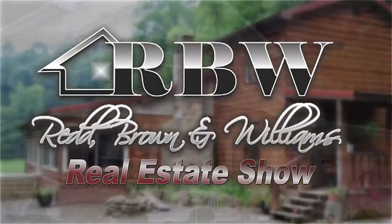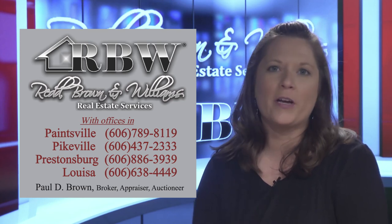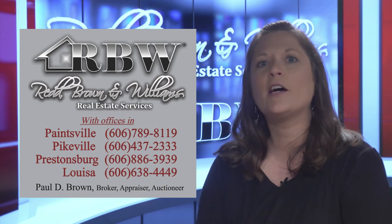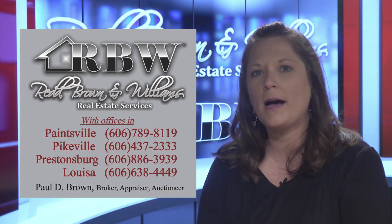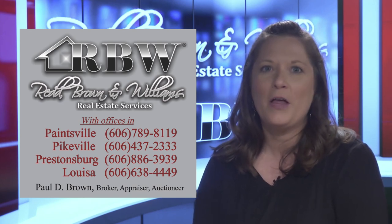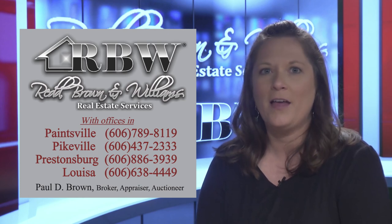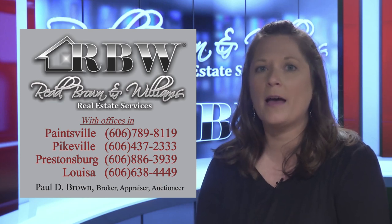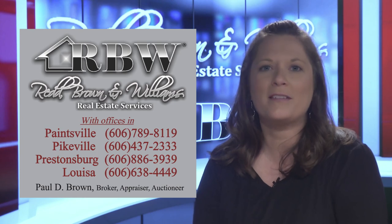Now we're going to talk about why it is important to hire a realtor, whether you're buying or selling. Using a realtor has many benefits. First, your realtor is familiar with the market and comparable properties, and can help you price your property effectively for a sale or make a competitive offer on a house you hope to purchase. Second, your realtor can help you navigate the home buying or selling process from start to closing — it can be stressful and time consuming, and using a professional will help you get through each hurdle more efficiently. The realtors of Red Brunner-Williams Real Estate Services will be honored to assist you. Please give one of our four offices a call. Thank you for joining us for the Red Brunner-Williams Real Estate Show.